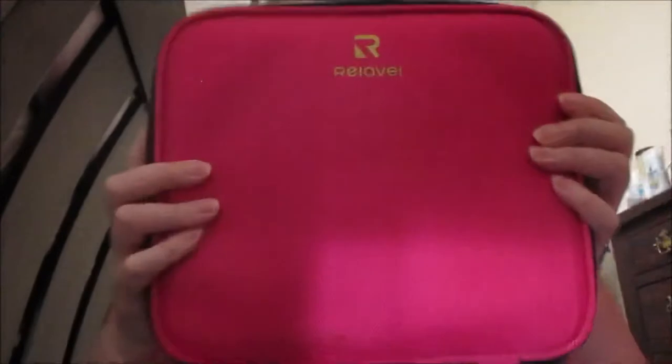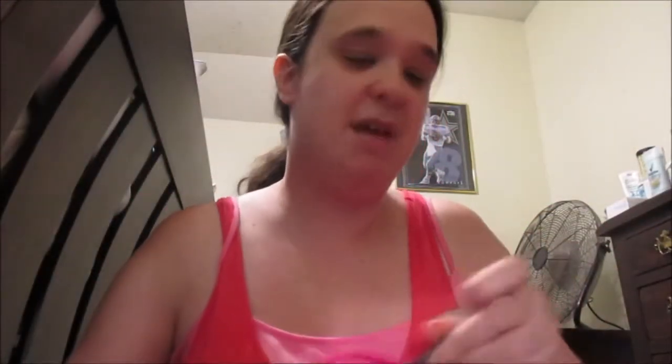Next I got another divider organizer. This is actually designed for your makeup brushes, but I'm not using it for that. This is what it looks like — inside it has dividers that you can move around. It looks super cute. It was on my Facebook ad and I clicked on it, saw it had good reviews, and got it.